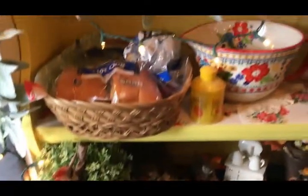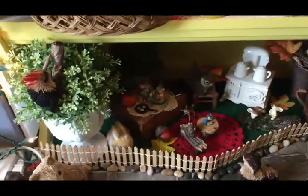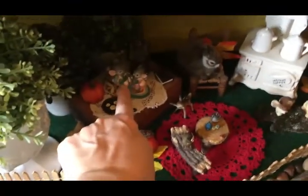Hello friends! In today's video I'm going to be sharing with you my fall home decor tour. We are going to start out here in the entryway, where I always have this little mouse.